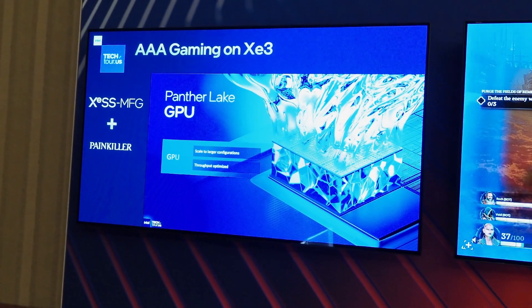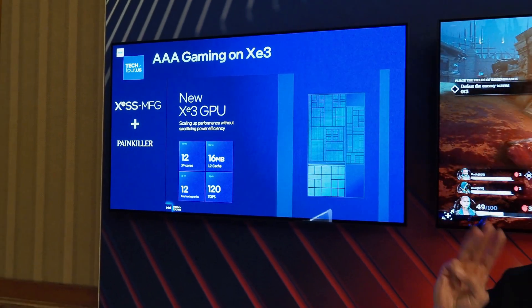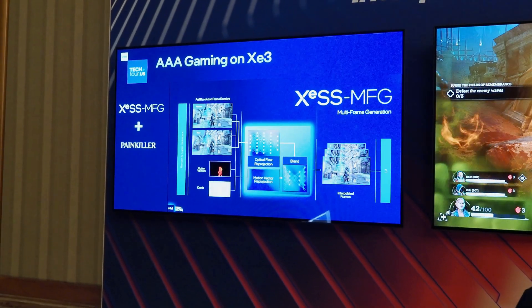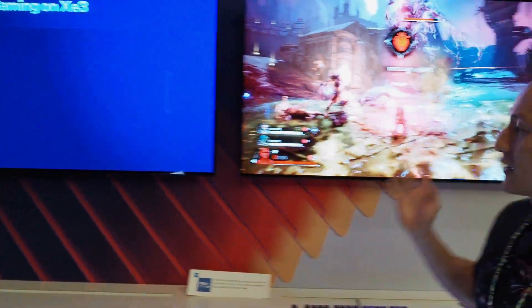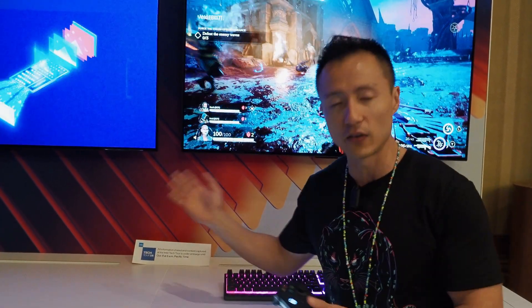You've heard of frame generation before, you've heard of XESS super resolution. With multi-frame gen, we're now using AI to generate three frames for every one rasterized frame, so you're able to not only triple your performance but now quadruple your FPS performance. For a game like this that requires really high FPS, it really matters — and it keeps the same consistent low latency that gamers really desire for that smooth gameplay experience. That's now all possible on integrated graphics.